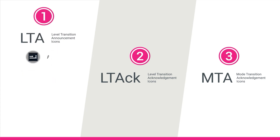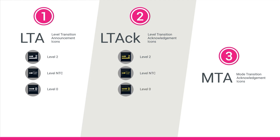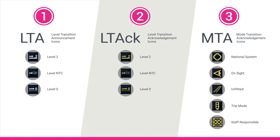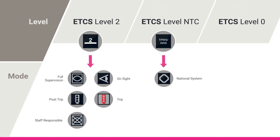The grey level transition announcement icons. The yellow level transition acknowledgement icons. And mode transition acknowledgement icons that are also yellow. A driver's operating level will determine which mode icons are displayed.